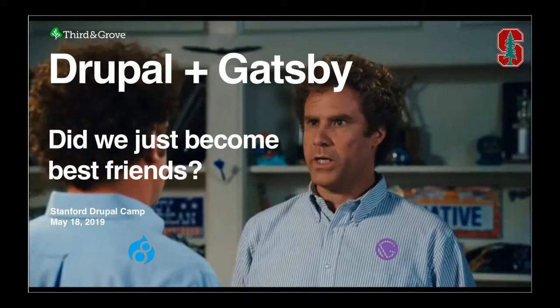Welcome, everyone. Thanks for joining us today. I'm going to be talking today about Drupal and Gatsby.js. Before I dive in, I'm just curious — how many of you have heard of Gatsby before? Almost everyone. How many of you have ever actually built anything with Gatsby before? Almost no one. Hopefully I can fill in some of the gaps. Drupal and Gatsby — did we just become best friends? It's posed as a question on purpose, so we'll see.